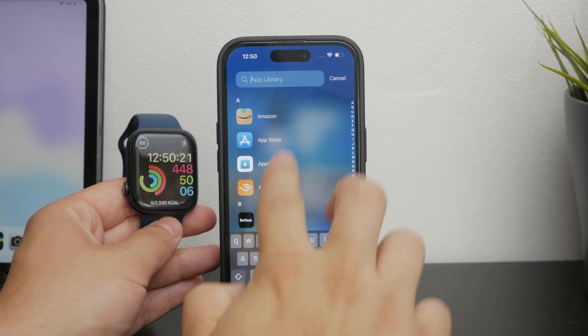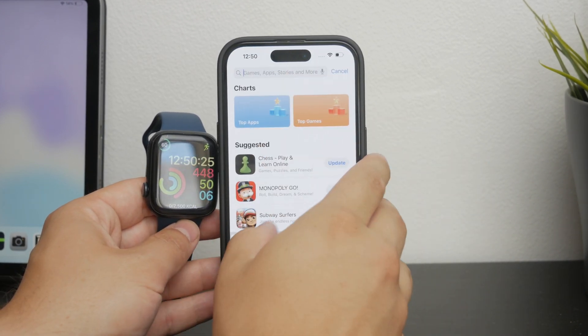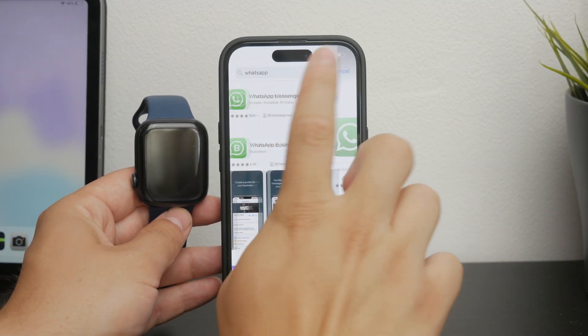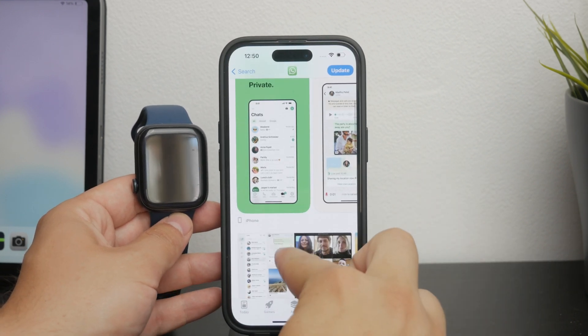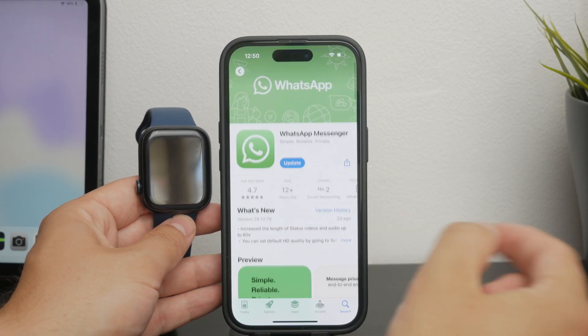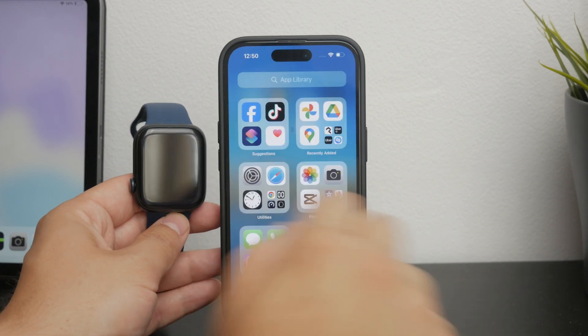First, it's important to note that while you can have the WhatsApp app installed on your iPhone, there is not a dedicated WhatsApp app for the Apple Watch. As of now, WhatsApp has not been developed specifically for the Apple Watch, which means you won't be able to access your entire chat history or use WhatsApp fully from your wrist.